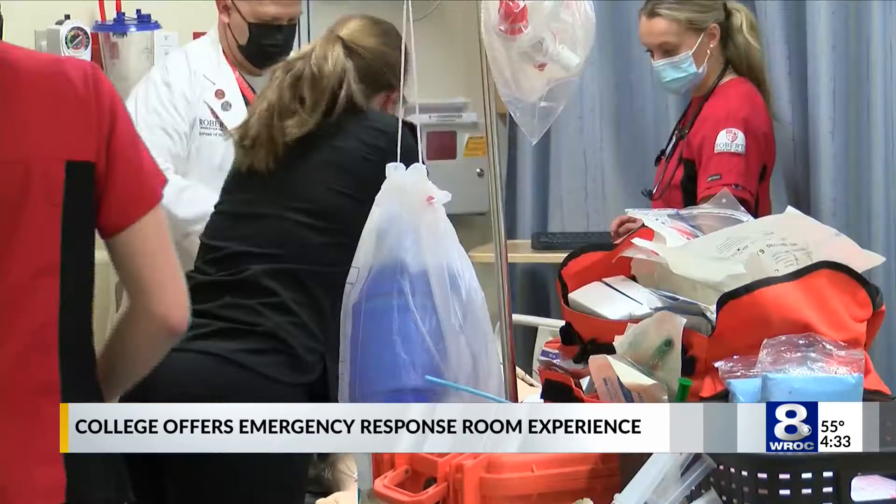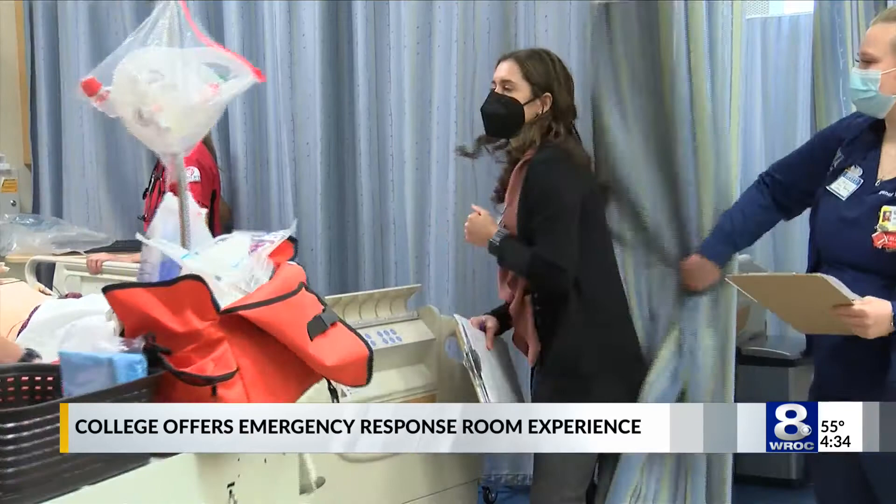Staging something like this for students from nursing, social work, and criminal justice took six months to organize. I had a patient who was in an accident and he had chest pain. We knew he was having a STEMI, and then he ended up losing his pulse and we just ran a code.